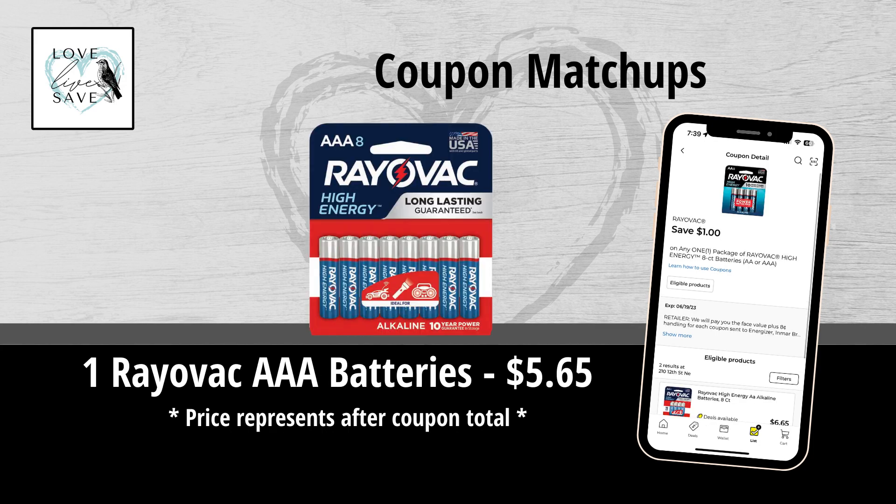One type of coupon that we don't get very often, because of course we need batteries on a constant basis, is battery coupons. I was super excited to wake up this morning to this $1 off Rayovac coupon — I don't think I've ever seen this one before. It makes one pack of the eight-count AA batteries only $5.65. This deal also works on the eight-count AAA batteries — so it works off both eight packs of the AA and AAA batteries.